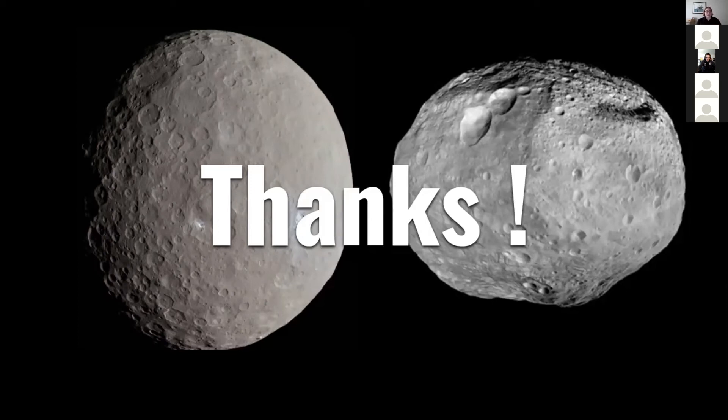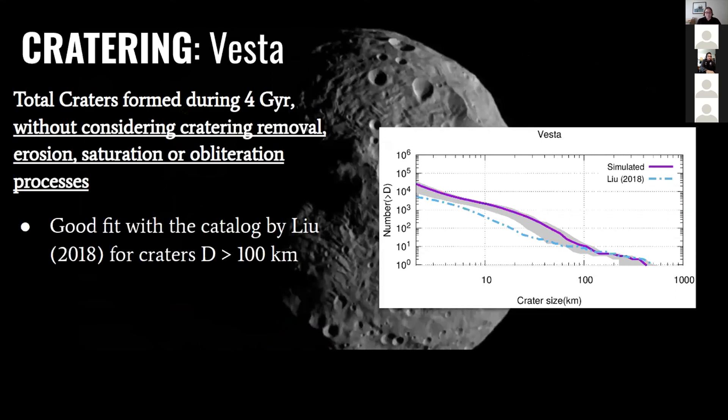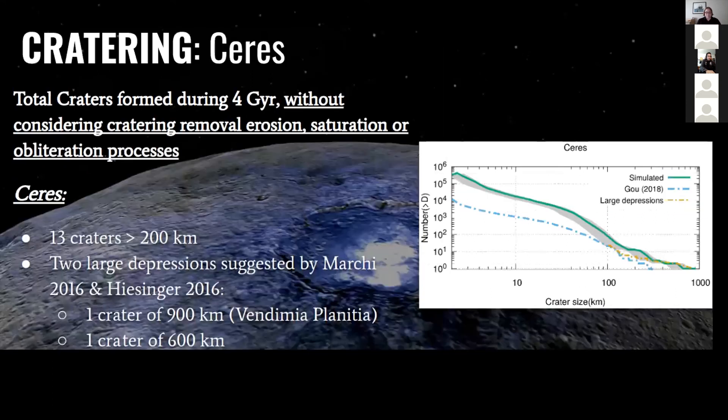Abedin asks: if you could fit a straight line to the size distribution of craters, what would be the slope? And also, how exactly do you find the source region where the impactor came from — or do you identify which populations can reach Vesta and Ceres?